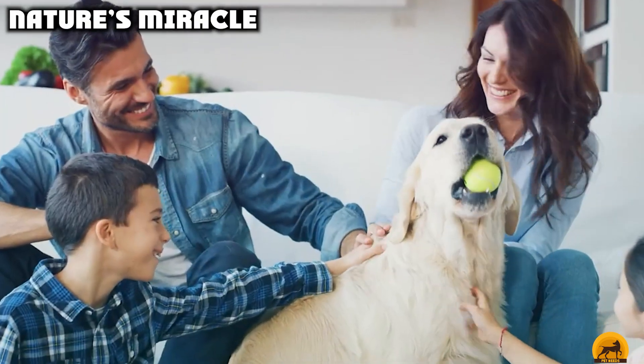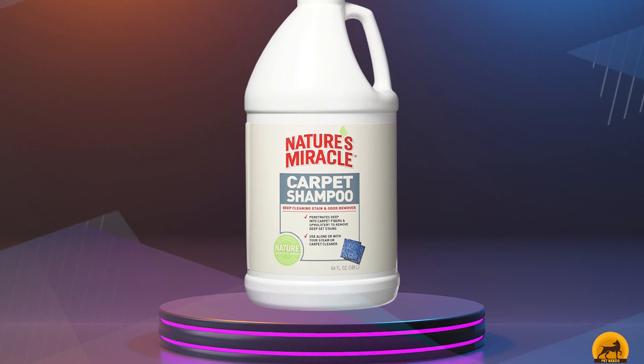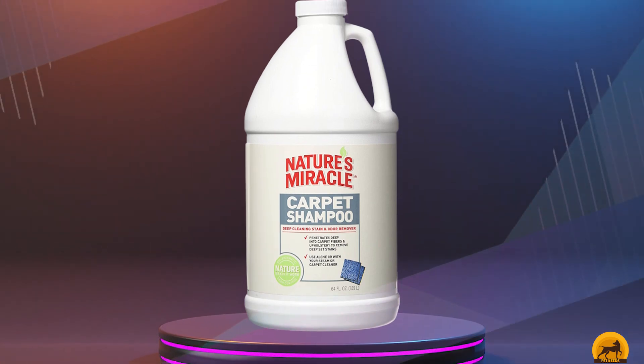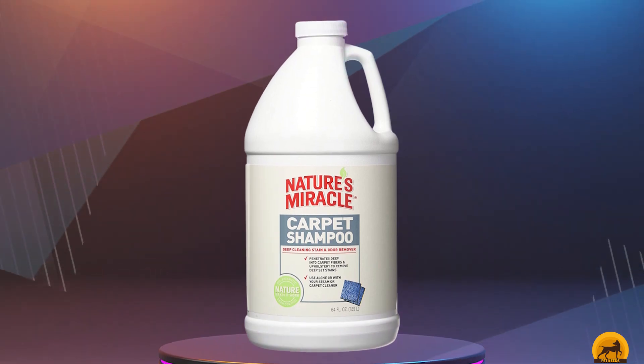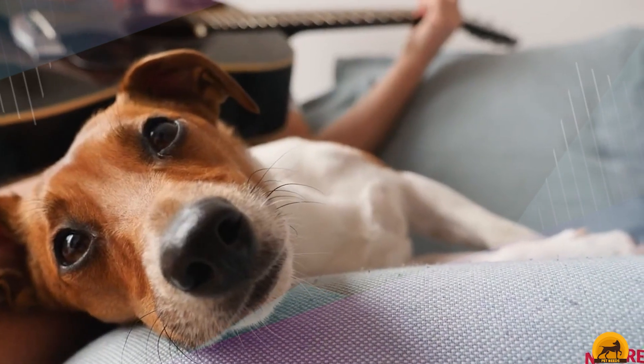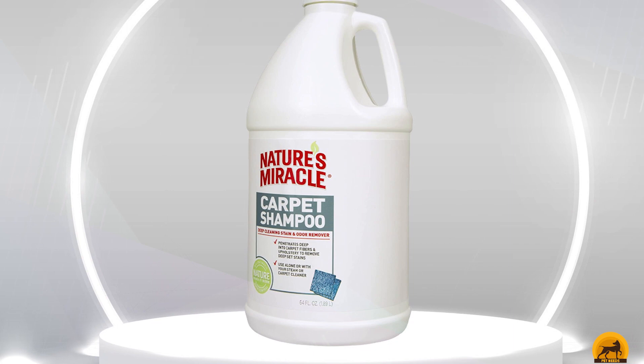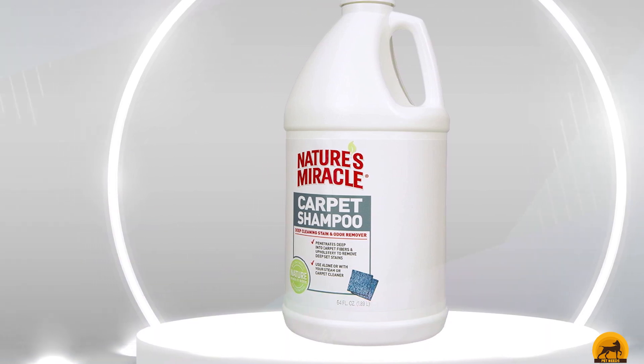Next, at number nine, we have Nature's Miracle. Nature's Miracle Deep Cleaning Carpet Shampoo is a product that you can use as a standalone cleaner, or you can add it to any carpet cleaning machine for professional-grade results. It penetrates deep into carpet fibers to help lift difficult-to-remove stains, but its low-foaming technology helps keep it easy to manage and in the intended area. It also features bio-enzymatic odor-locking technology, which traps existing odors in and blocks out new ones.